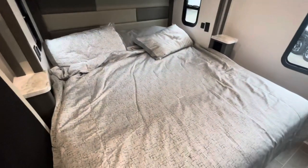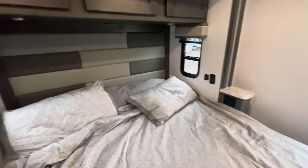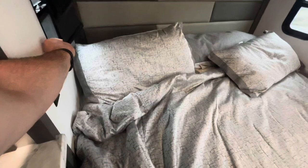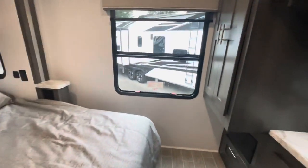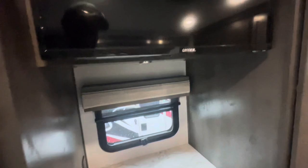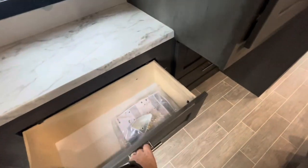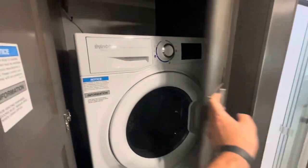King size bed with plenty of room around it. Heat ducts down low, receptacles, charging areas, roller shades — both blackout and solar. Soft touch headboard, overhead storage, nice large window in the back. Drawers down low, large hanging storage, storage behind the TV — a nice hidden storage area with deep drawers. And then you've got the washer dryer combo in the closet.